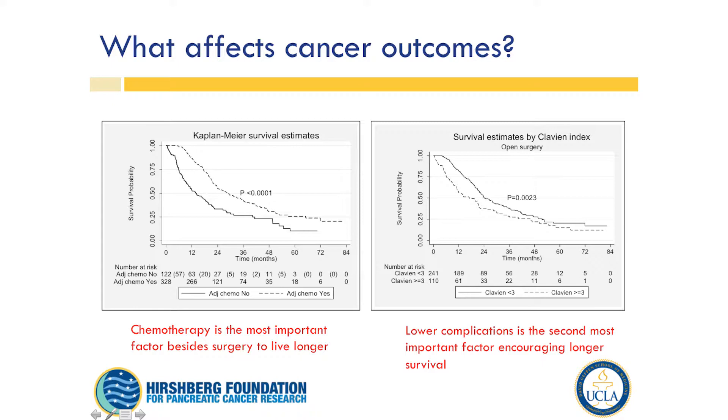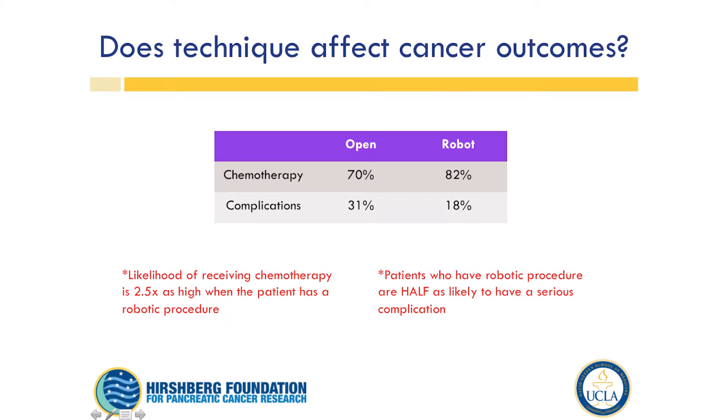So it would make sense that we need to figure out ways to maximize these things and potentially change our operative approach so we can get these outcomes for our patients. Chemotherapy was the most important factor besides surgery for longer survival, and complications was the second most important. At Pittsburgh, they compared their open patients to their robotic patients — 70% of open patients got chemotherapy after surgery, but 82% of robotic surgery patients got chemotherapy, and that was significantly different.